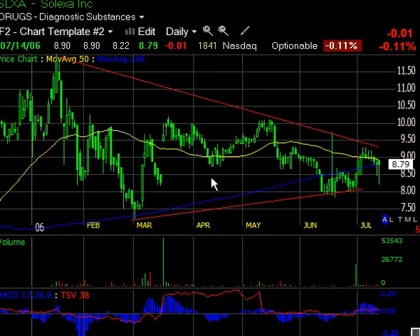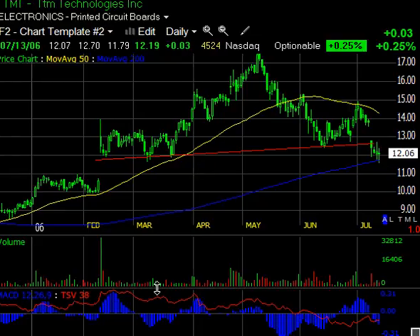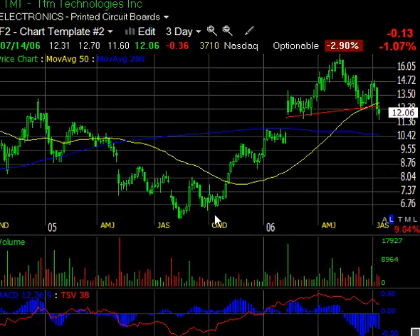The next one I'm going to show you is TTMI — TTM Technologies Inc., printed circuit boards. I think it's pretty obvious why I'm short this stock. What we're looking at is not really a textbook head and shoulders, but it is a top formation of some sort. Top formations always come after a significant rally, and that's a pretty nice rally right there — it's almost tripled in price.